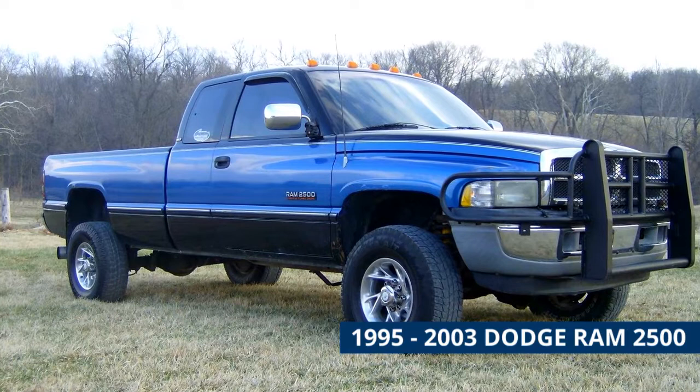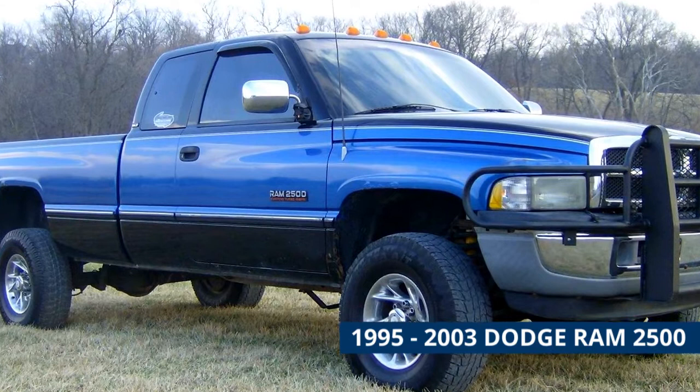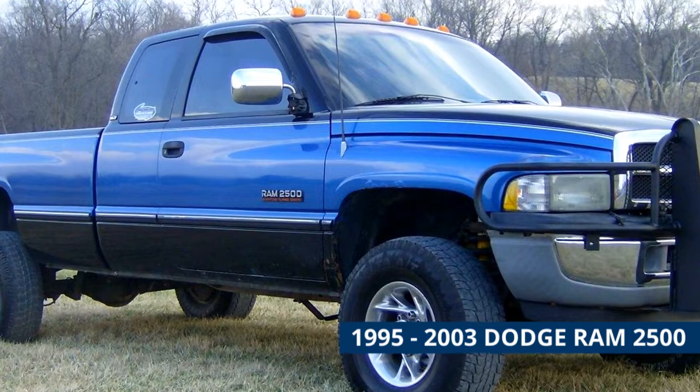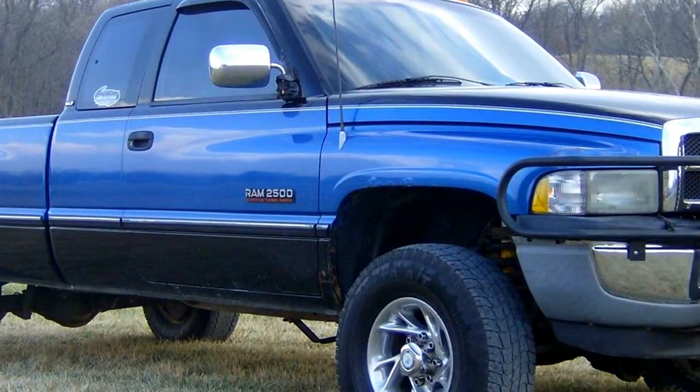1995 to 2003 Dodge Ram 2500. If you're in the market for a used heavy duty pickup, an older Dodge Ram 2500 with a Cummins diesel is a solid choice. Not only were the trucks themselves very durable, but the Cummins diesel was well known for racking up well over 100,000 miles without too many problems or significant repairs. At the five thousand dollar price range with likely high mileage, it's essential to find vehicles known for their long-haul reliability.